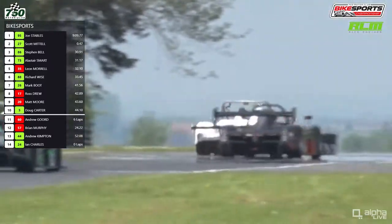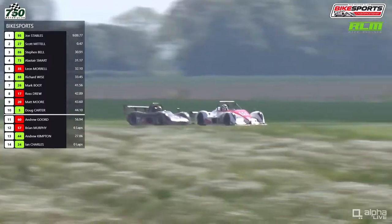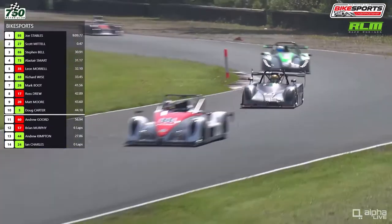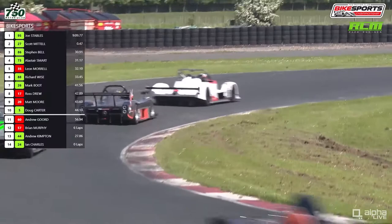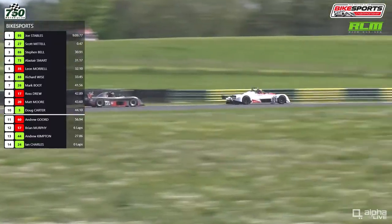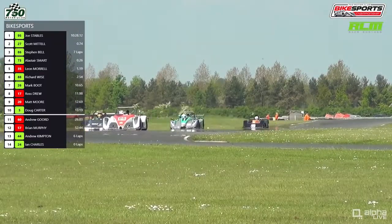The PR6 Radical tries to draw up alongside down towards the Jim Clark Esses — you're committed through here, and if you're side by side you'd have to be extra committed. Alistair Smart thought better of that. They turn their way onto Barcroft then down towards Sonny. This is bringing Leon Morrell back into the battle to make it three cars. Can we see Richard Wise in the Mattel make it four? He may well, because he's quicker than all three of them.